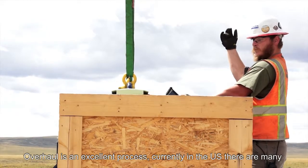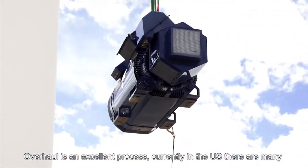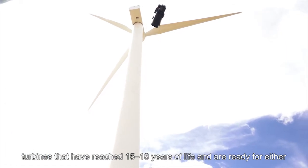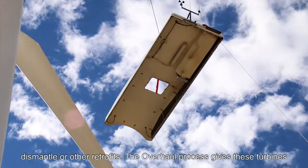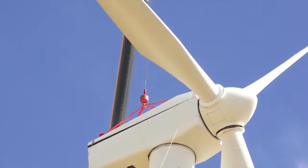Overhaul is an excellent process. Currently in the U.S., there are many towers that have reached 15 to 18 years of life and are ready for either dismantlement or other retrofits. The overhaul process gives these turbines new life.